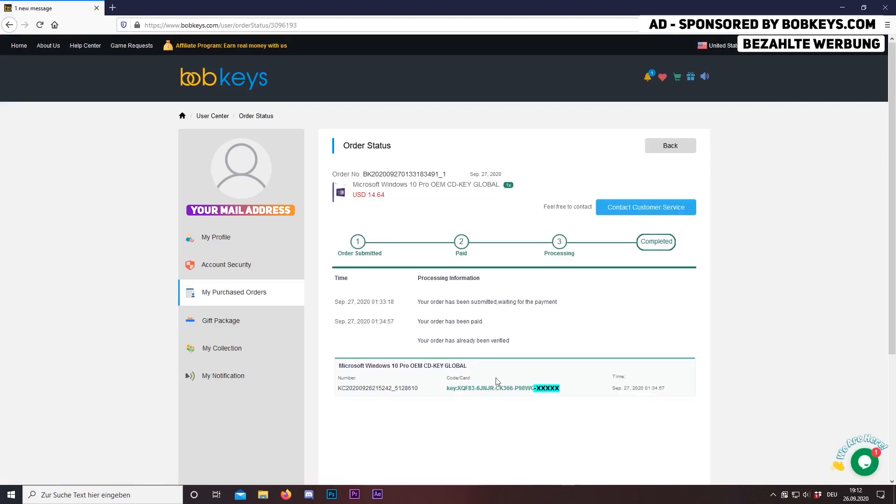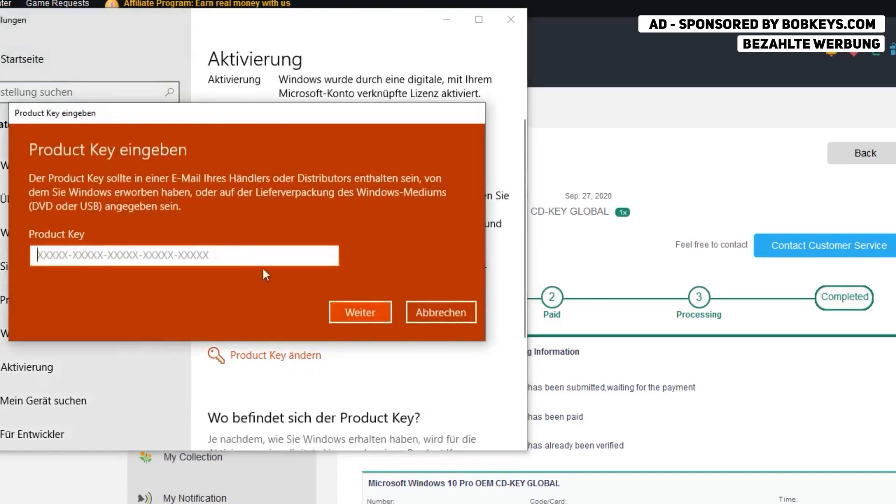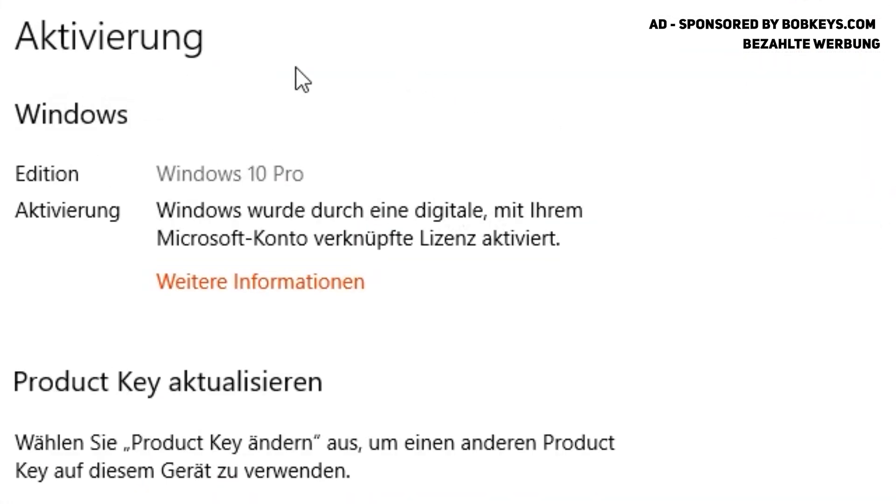I'm going to upgrade my Windows 10 Home to Windows 10 Pro now, but you can also use this to activate your Windows. You can see the key works perfectly fine — I now have Windows 10 Pro activated on my PC.